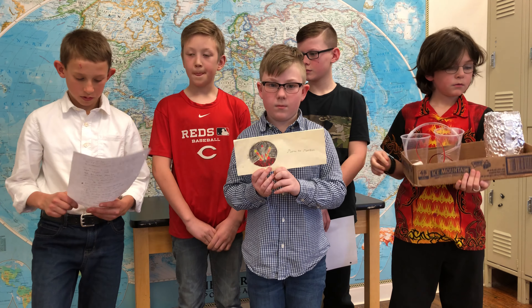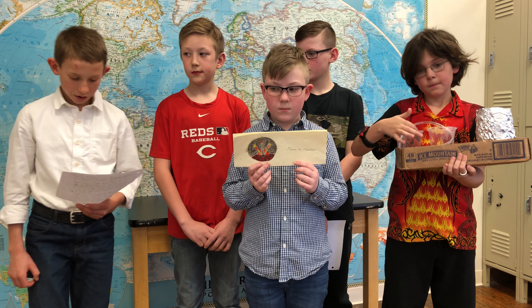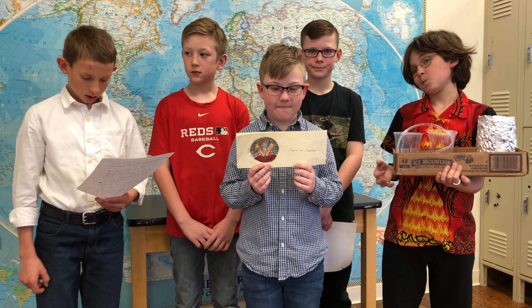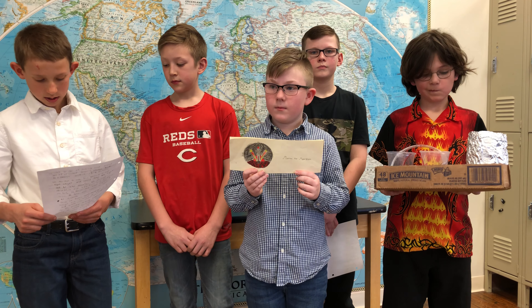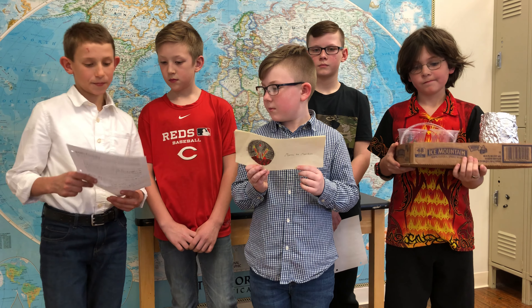Our challenge is Powered and Pumped Up. Our team title we chose was MTM Silver, which stands for Marvin the Martian Silver. Our challenge was to design, build,